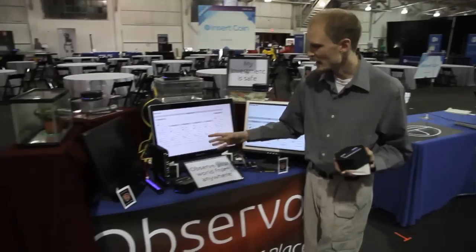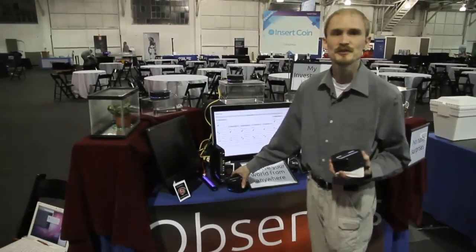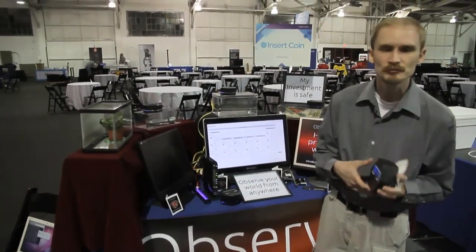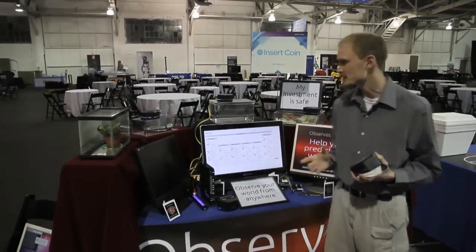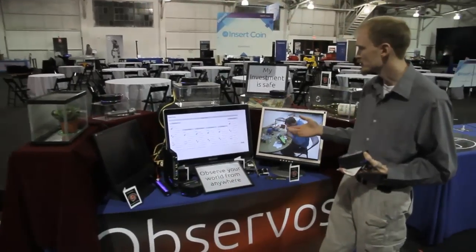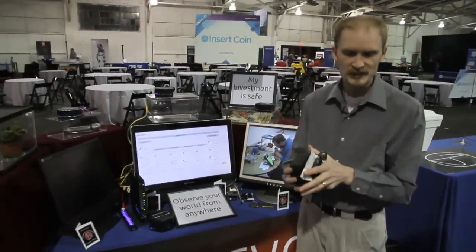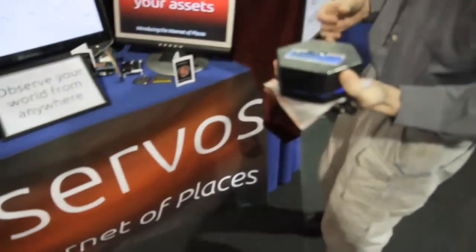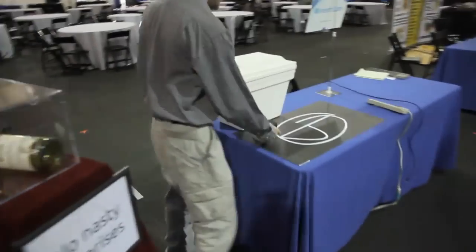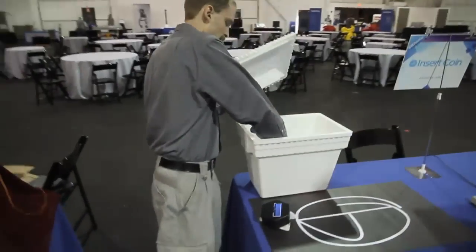So Observos is the Internet of Places. Our concept is to have a base station that connects to the internet and uses a wireless mesh network to connect to sensors. At the moment our prototypes support about 40 sensors, and we have six here at Expand and you can see different temperatures that they're showing. I've got this one sitting on a hot pack and it's reading about 73 at the moment, and we have another one sitting on some dry ice and it's reading considerably colder.